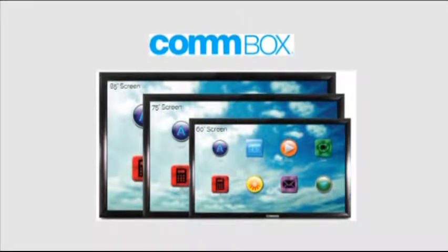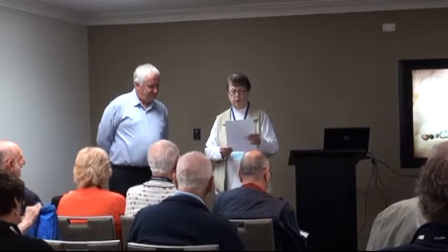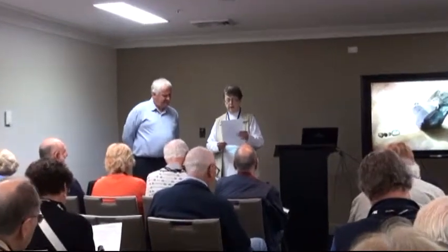Colbox continues to develop hardware and software solutions for corporate and educational markets, with new products under all five of our product categories.